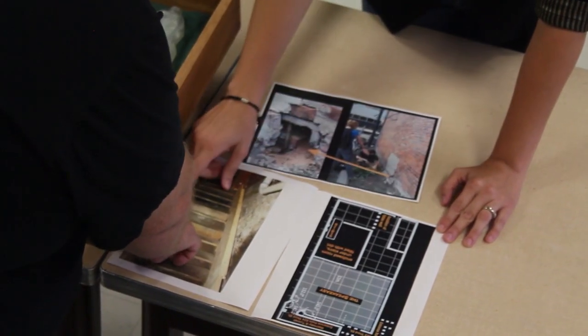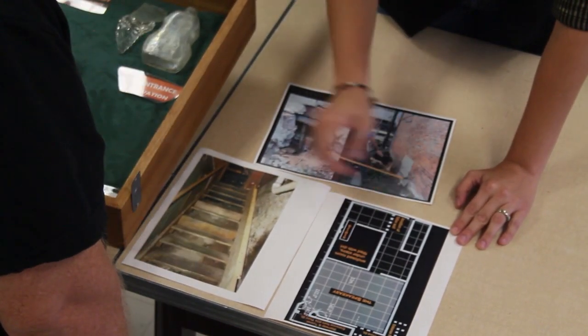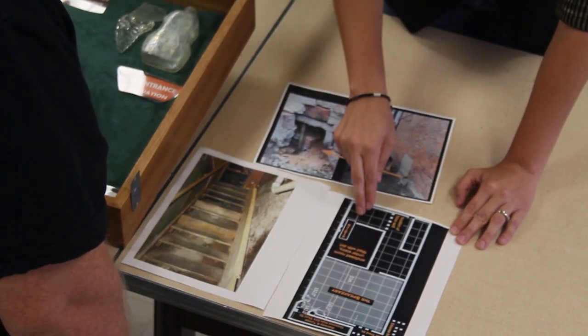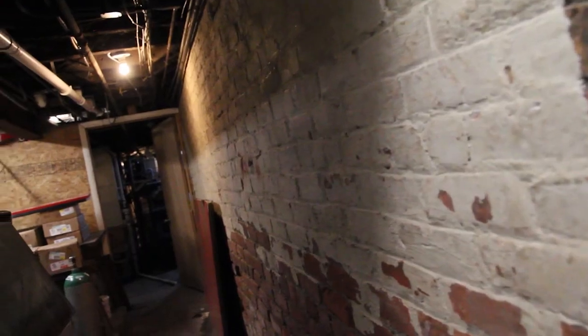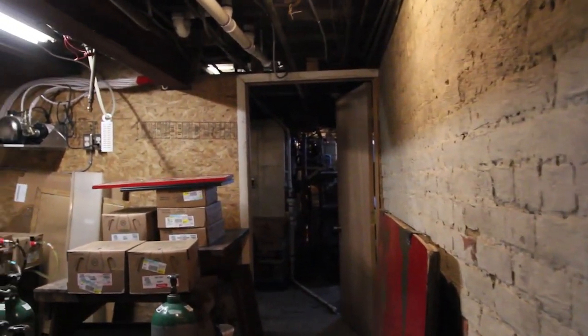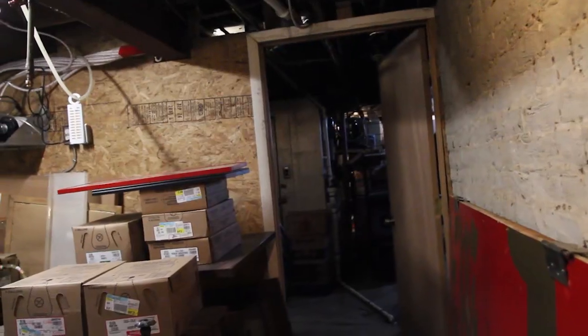And then there's a kind of passageway here that goes to the area that would have been the speakeasy. We had always been under the impression that out here under the street was that speakeasy.